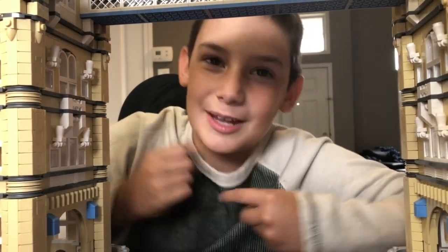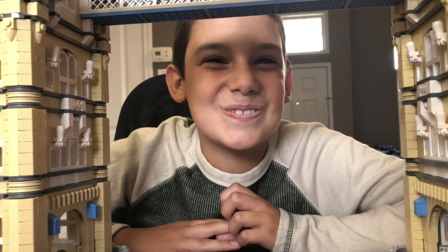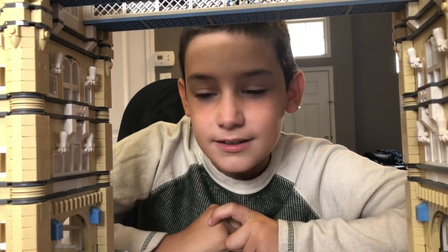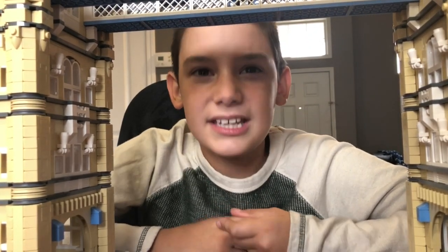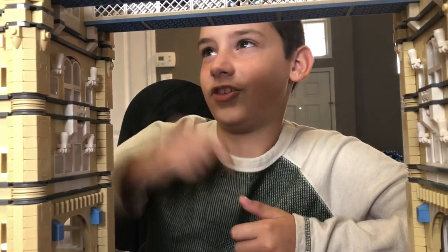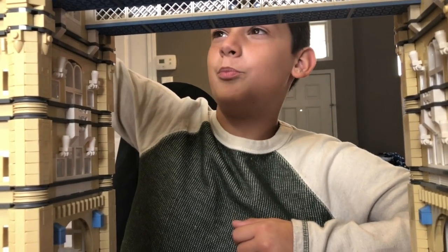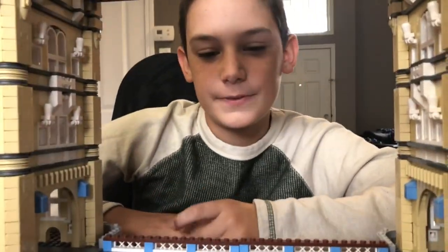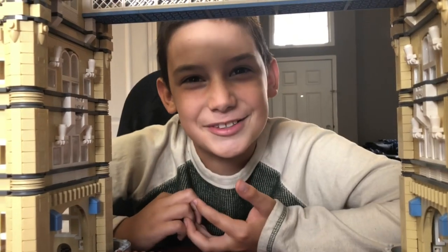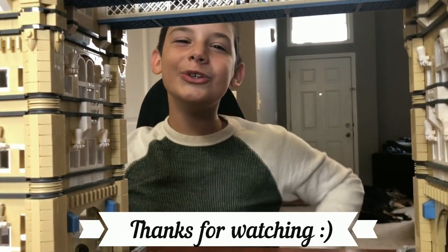I hope you guys enjoyed this video because I certainly did — this masterpiece. Don't forget to subscribe and leave a like on my videos. Turn on the notifications bell so you get notified for every one of my videos. You guys should leave a big fat like — even the bridge tells you to! And I hope you guys enjoyed this video. Goodbye!